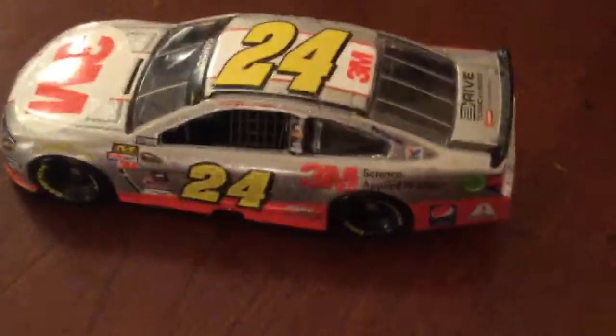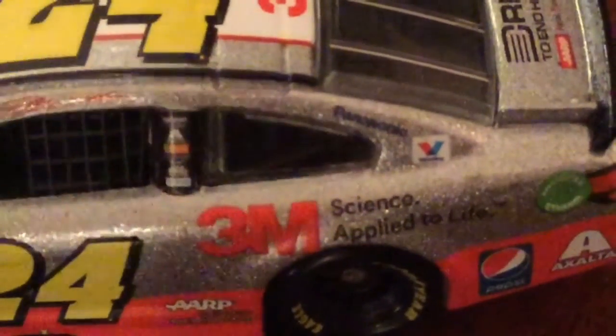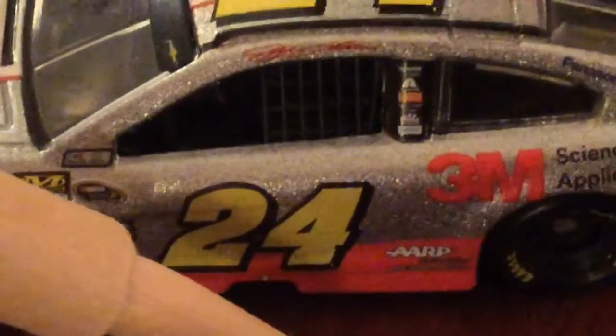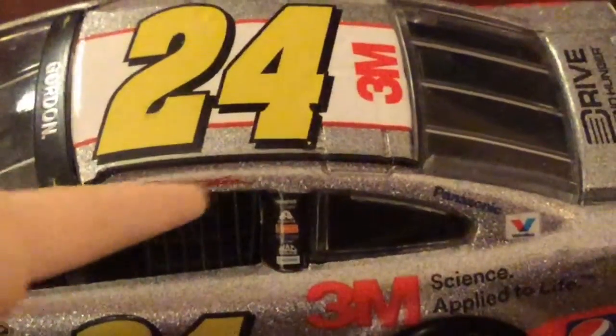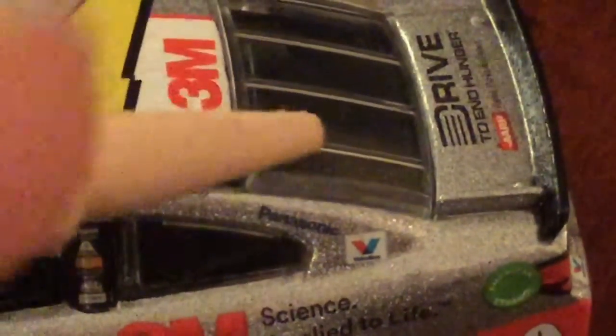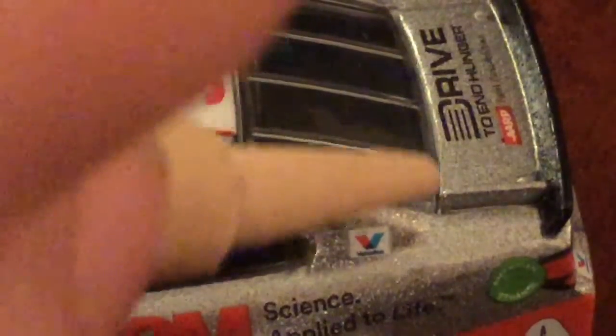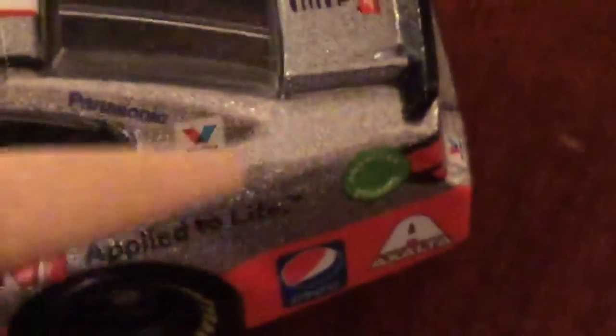Moving on to the side, we have 3M Science Applied to Life. The black does kind of blend in with this one for some reason — I think it could be part of it because it's a sparkly finish. Then we have AARP, then www.beatamatch.org. Then on the B-post: Hendrick Motorsports, Exalta, Bosch, Freightliner, MacTools, and Siemens. Then on the C-post: Panasonic, which is kind of hard to read, and Valvoline. Then here on the quarter panel: Exalta and Pepsi.